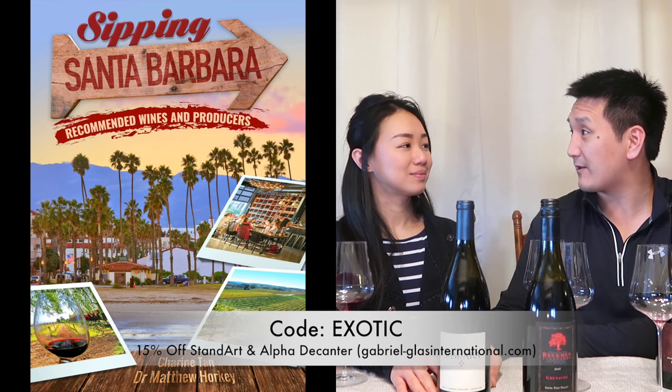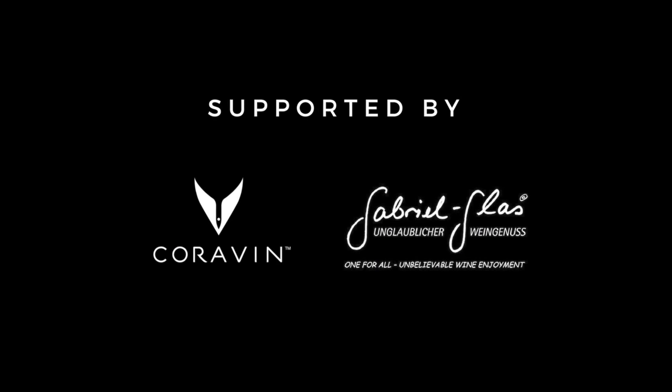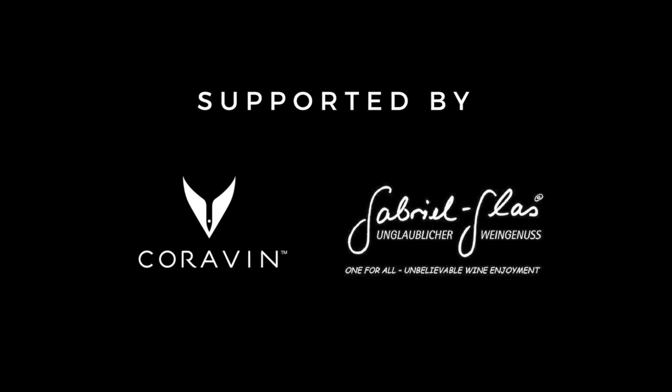We're gonna flash the discount code for Gabriel Glasses on the screen — for their machine-blown glasses and some of their decanters, and I will put the link in the description box. Check out our guide to the wines of Santa Barbara County. Thanks for watching, and if you like this episode, please subscribe to our YouTube channel, Exotic Wine Travel. I will see you at the next episode. Thank you.